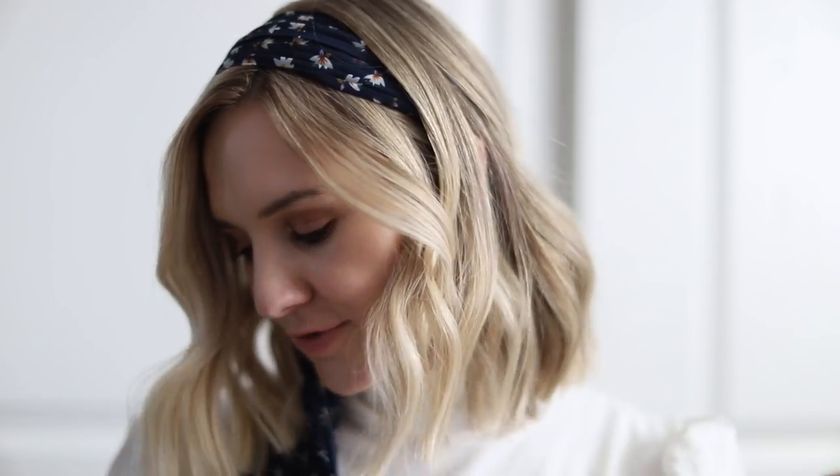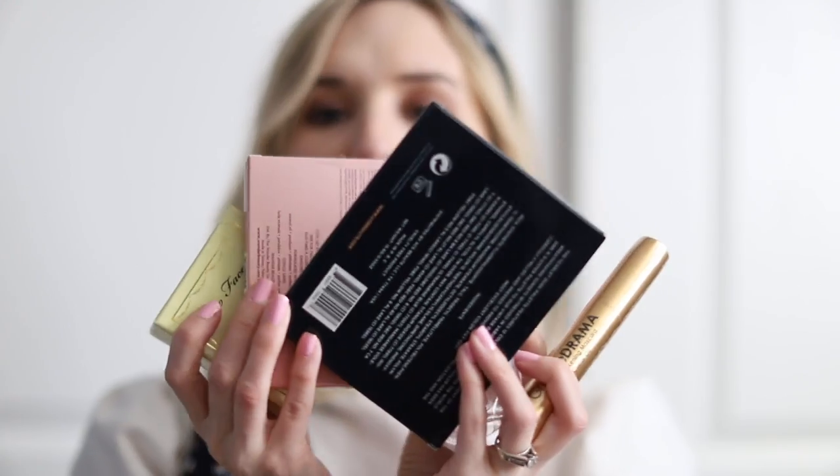If you haven't signed up for Boxycharm yet, what are you waiting for? You get all these things — five full-size items — for $25 a month. It's insane. $25 would literally pay for this, and you couldn't even probably order this alone for that price. I love not knowing what's coming, I love that it's a surprise, and I love getting to try new brands and products I wouldn't normally pick out for myself.